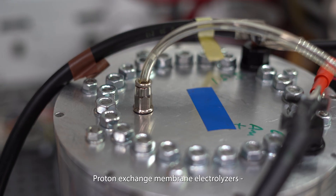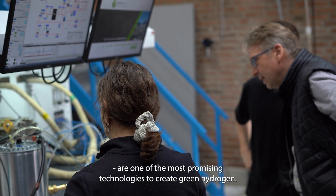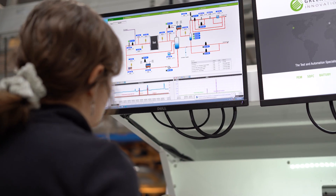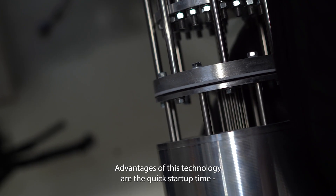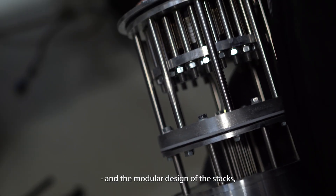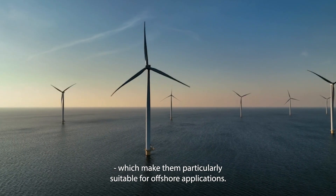My name is Thorsten Berning and I am Associate Professor in the Department of Energy at Olbock University in Denmark. Proton exchange membrane electrolyzers are one of the most promising technologies to create green hydrogen. Advantages of this technology are the quick startup time and the modular design of the stacks, which make them particularly suitable for offshore applications.